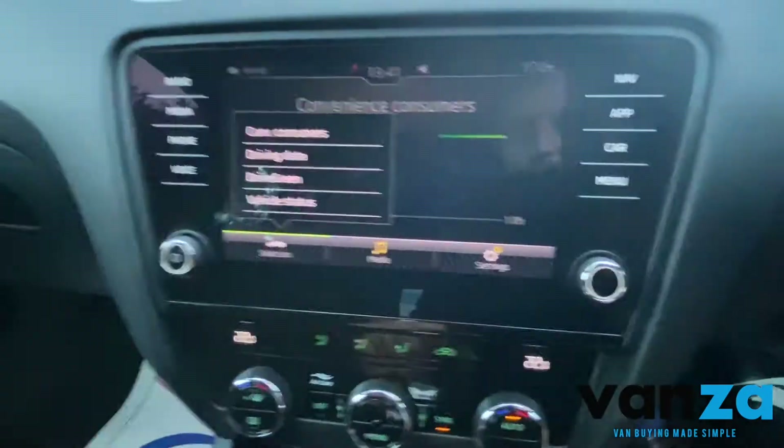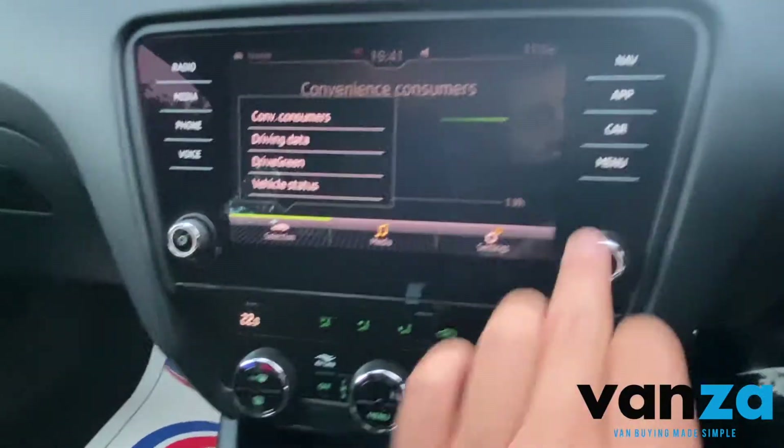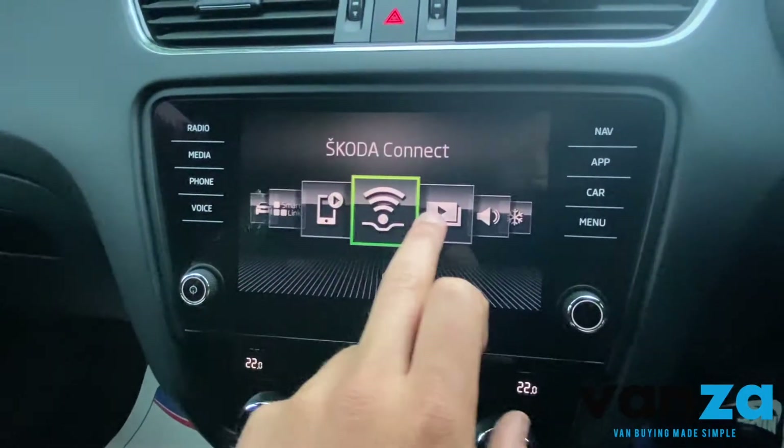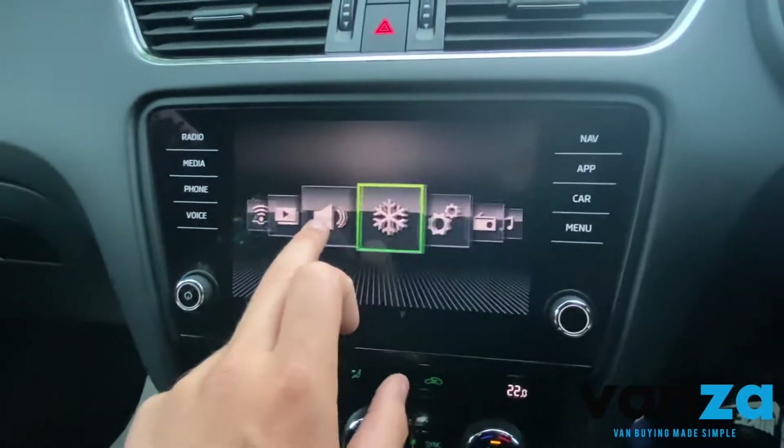Convenience sort of things — you've got convenience, driving data, drive green, vehicle status, all of that stuff as well. Smart link — plenty of options here.